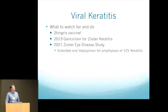Watching for new developments in viral keratitis: the Shingrix vaccine has been out for about a year and showed much-reduced rates of zoster reactivation compared to the previous vaccine — it's exciting, though it has more side effects. The speaker noted personal motivation to get it after having a case of zoster at age 30.